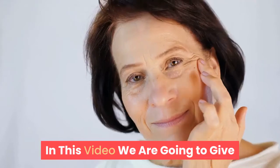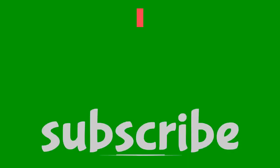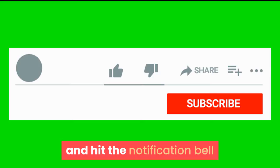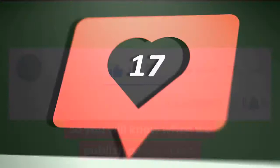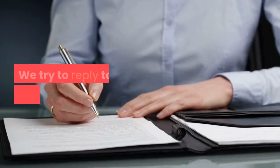In this video we are going to give you some tips for sensitive skin care. If you like this video please give it a thumbs up. If you're new here, subscribe to our channel and hit the notification bell so you will know when we publish a new video. If you have something to say about our video, please leave a comment below — we try to reply to all of your comments.